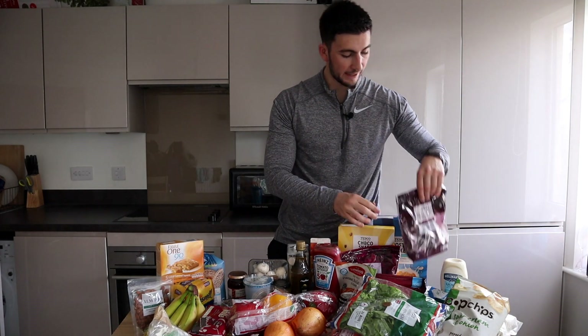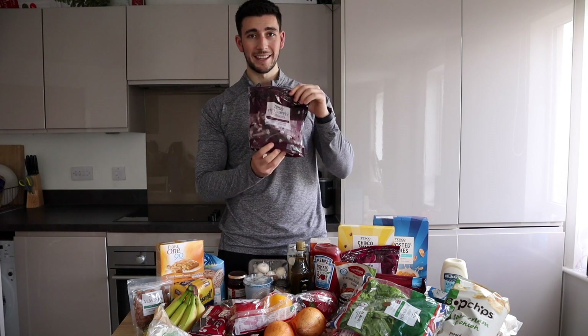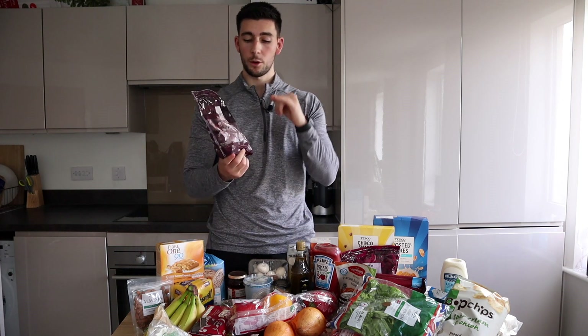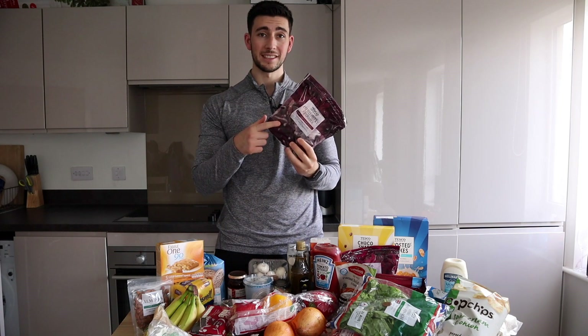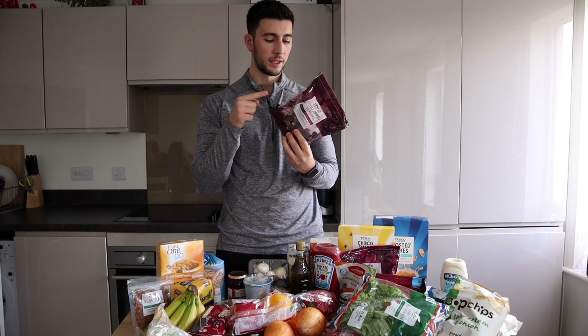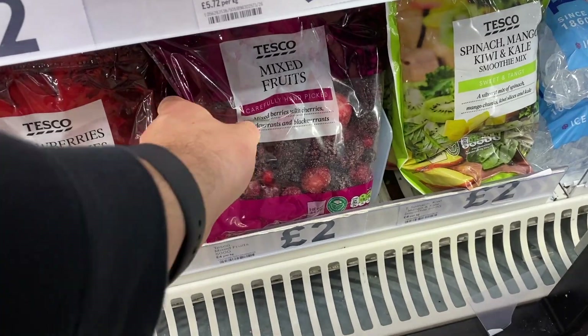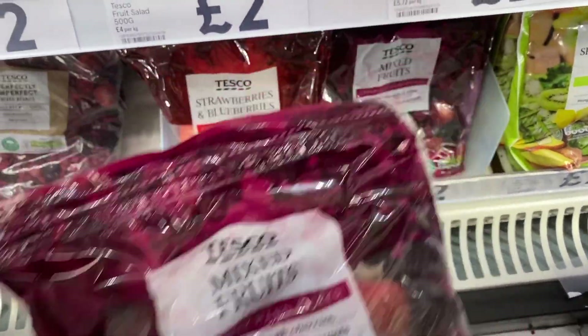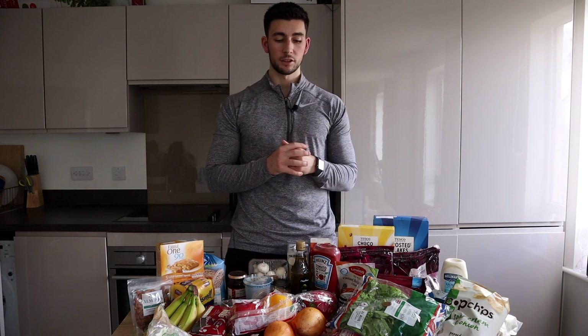Fruit-wise: bananas, and I'm a big fan of the pitted sweet cherries — if you don't know, get to know! Defrost them for about 30 seconds, they're honestly better than normal cherries. Also mixed fruits. Most of this fruit I either just have defrosted or I put in a smoothie.